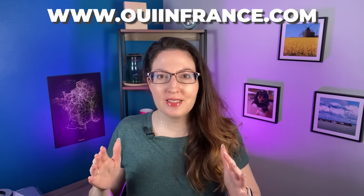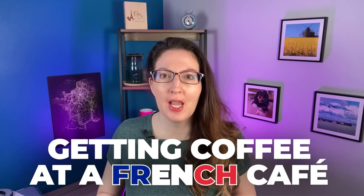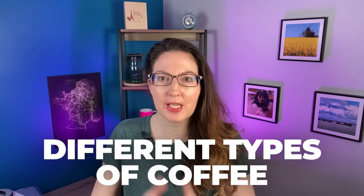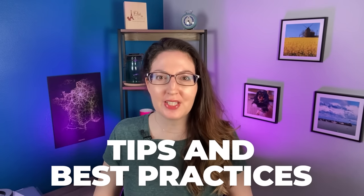Bonjour tout le monde, welcome back to We In France, I'm Diane. Today I'm going to talk about getting coffee at a French cafe, and I'm going to teach you about the different types of coffee you can order in France at a cafe, along with a few tips and best practices, just so you're prepared the next time you're in France and feel like grabbing a coffee.